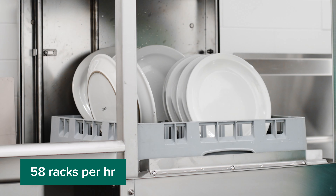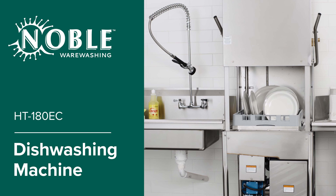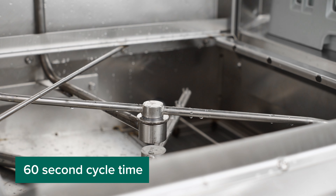Efficiently clean up to 58 racks of dishes per hour with the Nobleware Washing Single Cycle Dishwasher. Using only 0.89 gallons of water with a cycle time of 60 seconds, this dishwasher is efficient.